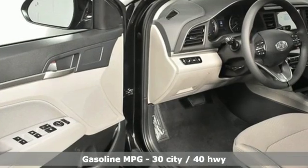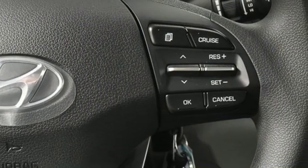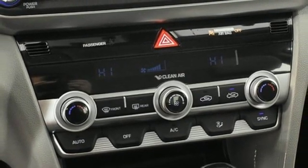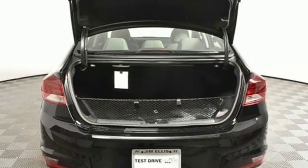Streaming audio, power heated mirrors, dual zone climate control, wireless phone connectivity, manual tilting steering column, inline four-cylinder engine, aluminum wheels, gas pressurized shocks, and continuously variable automatic transmission.